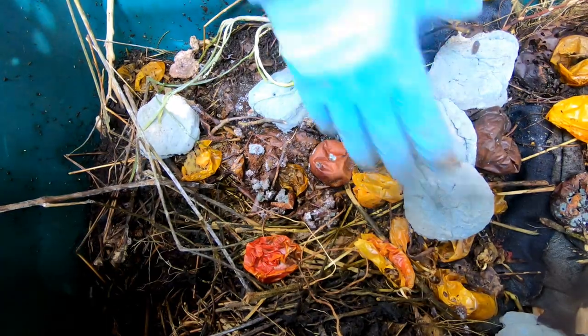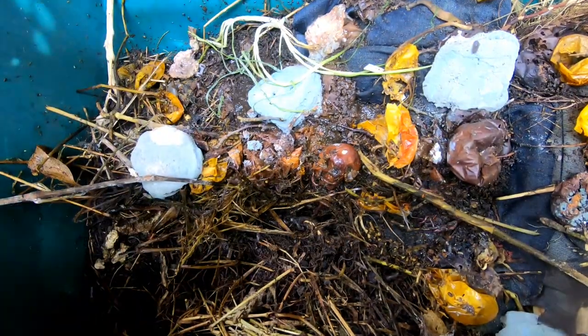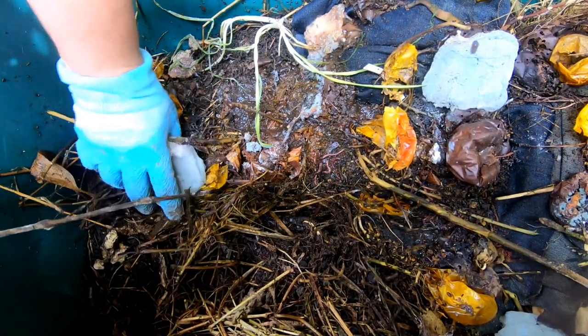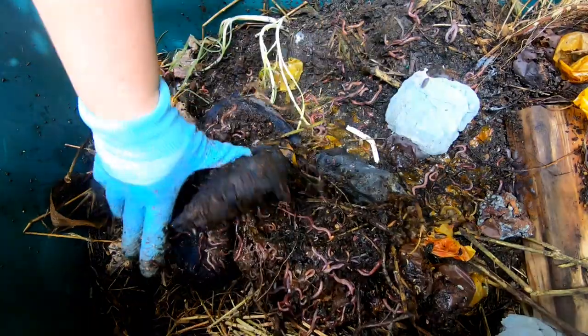I'm going to take all the food out. Got some hamburger buns and tomatoes and weeds. Right away I'm seeing underneath the apple some wormies and some pill bugs. I had put a pair of jeans in here which looks super popular — I think this is jeans.